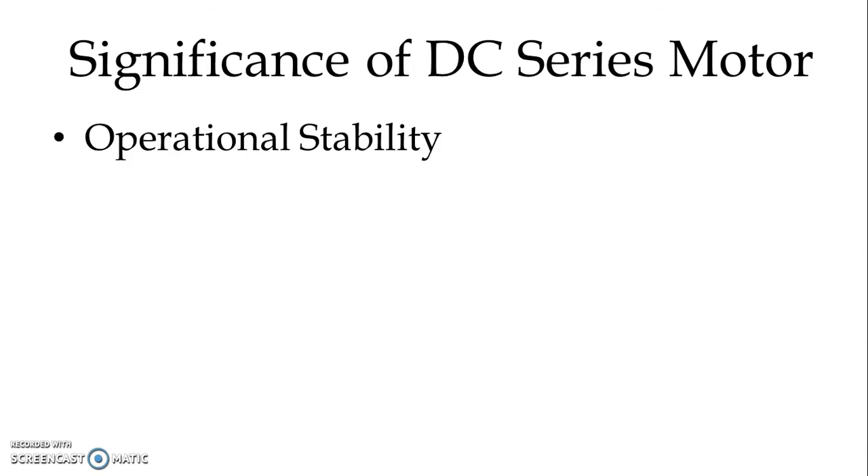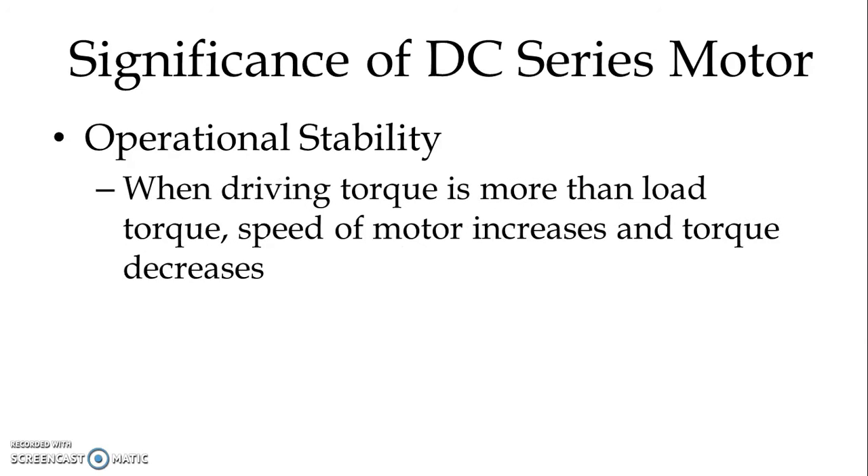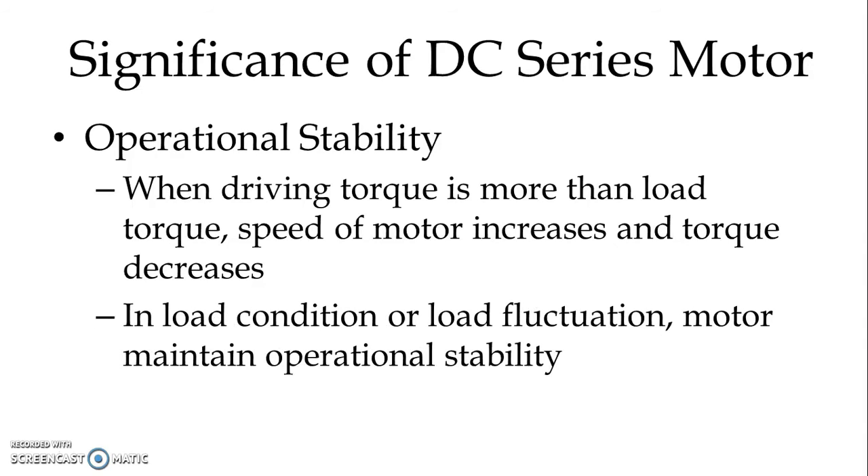Operational stability. When driving torque is more than load torque, speed of the motor increases, and as speed increases, torque decreases. Under load fluctuation conditions, the motor maintains operational stability.